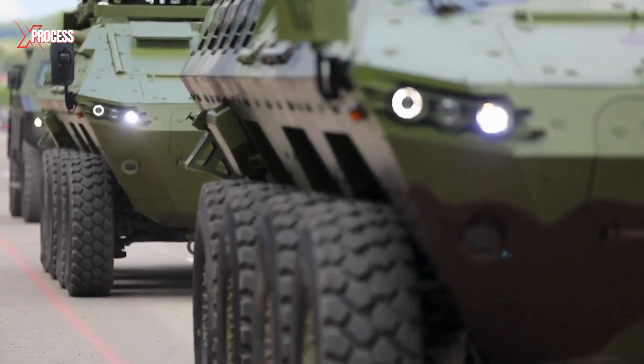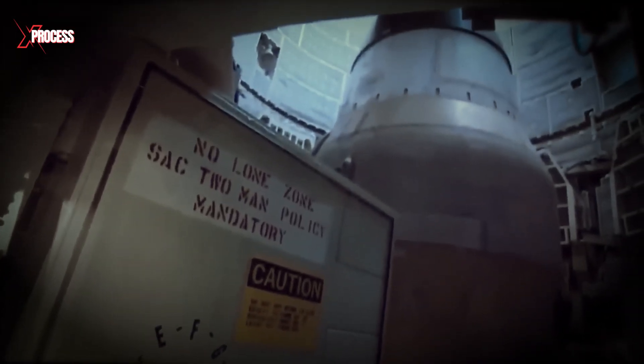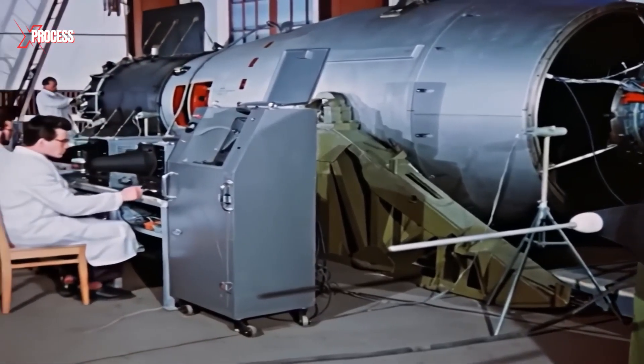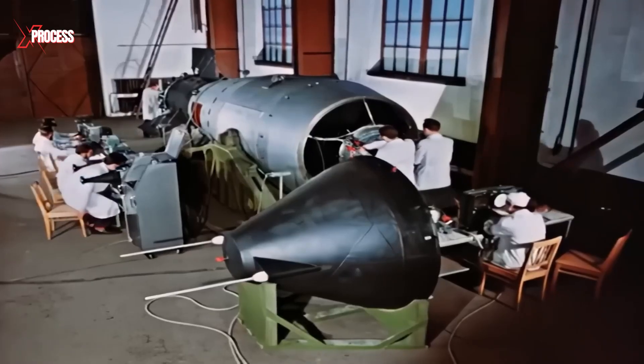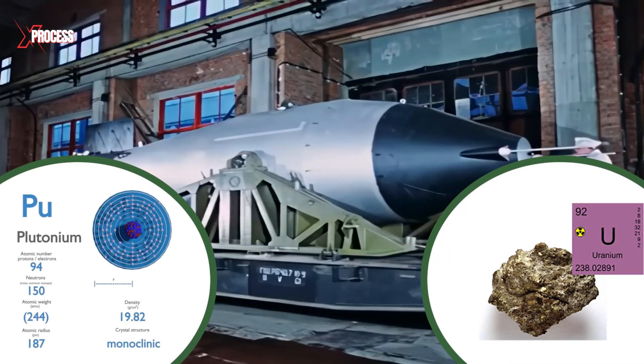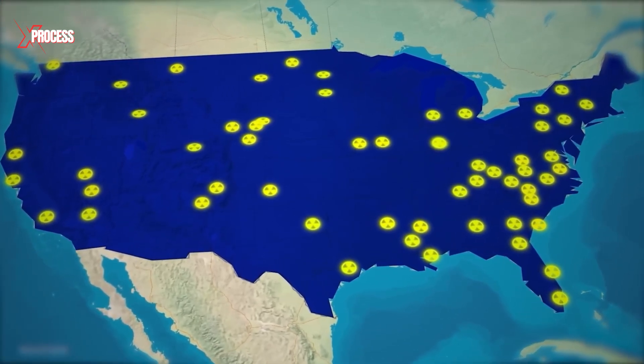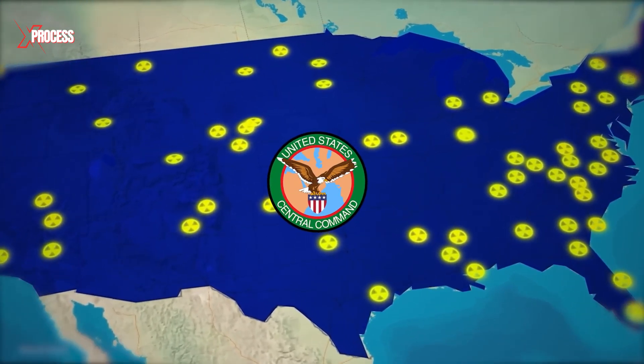The primary reason for transporting nuclear weapons is maintenance. Just as with any military equipment, keeping nuclear weapons in top condition is essential. Since these weapons aren't used constantly, their mechanical parts can rust, and the integrity of the plutonium or uranium must be regularly checked to ensure they function properly when needed.